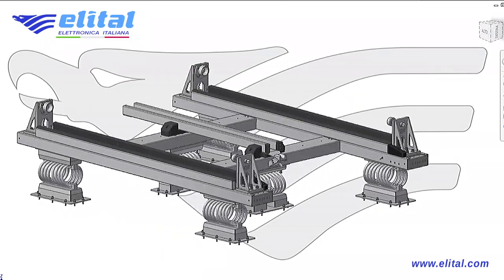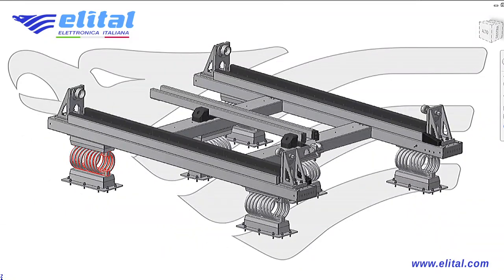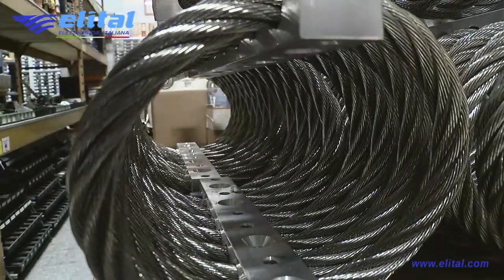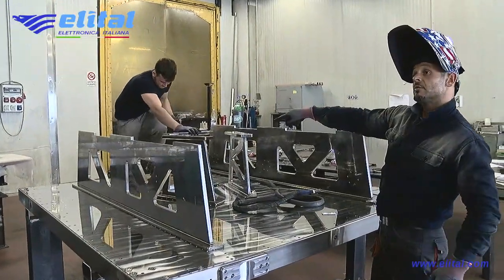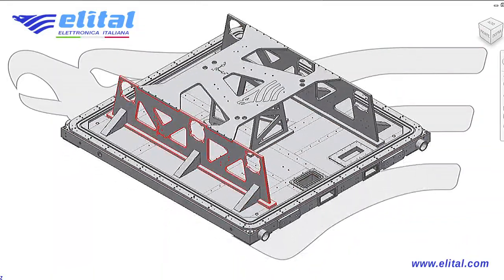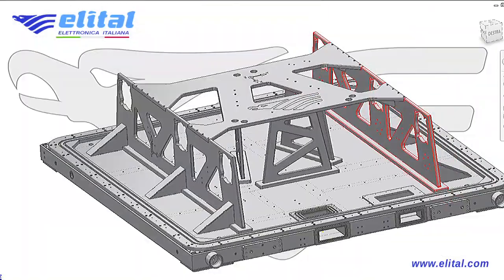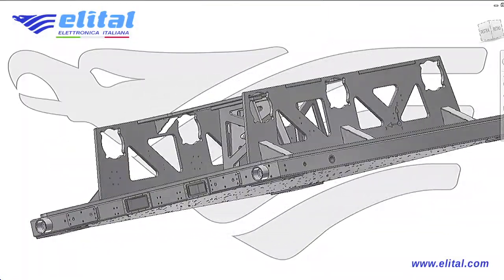Over 20,000 hours of labor, 2 years of work, and 15,000 components for a system of more than 9 tons — to protect the rover that will explore Mars during ground transportation. This is Elital's ExoMars Rover 2020 transportation system.